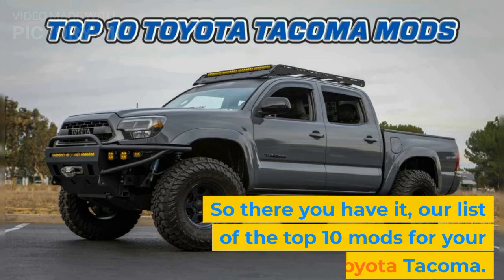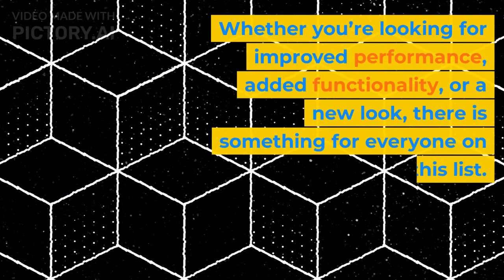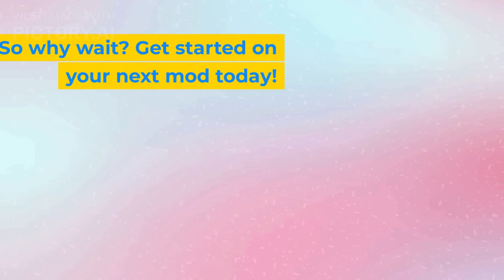So there you have it, our list of the top 10 mods for your Toyota Tacoma. Whether you're looking for improved performance, added functionality, or a new look, there is something for everyone on this list. So why wait? Get started on your next mod today.